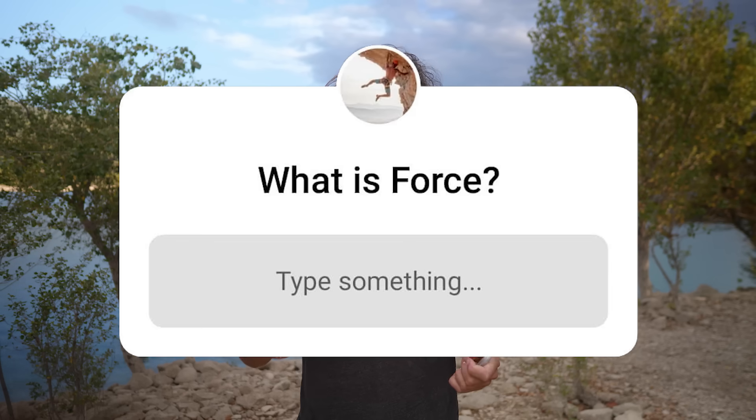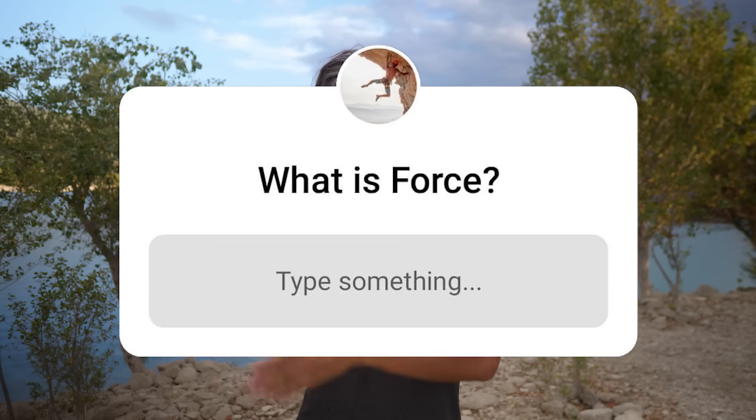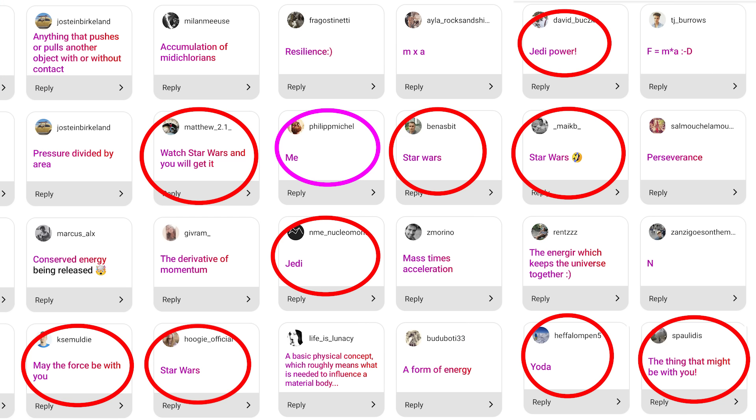I like to play with my Instagram followers so I decided to ask them what comes to their mind when we hear the word 'force.' Half of the people said that it has something to do with Star Wars. Fair enough.